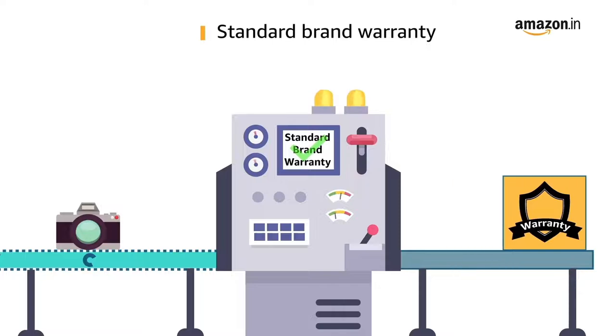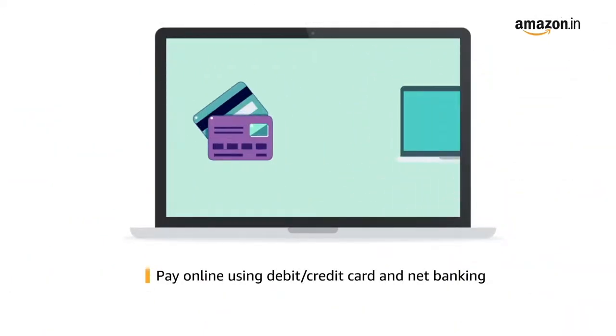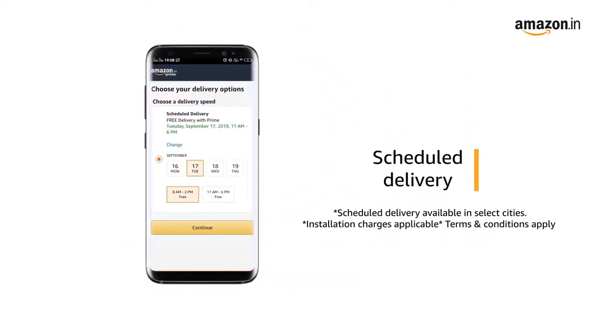This product comes with standard brand warranty. Pay online using debit or credit card and net banking, and schedule delivery per your convenience. Prime members get free delivery. Amazon will coordinate with the brand for installation within 48 hours of delivery.